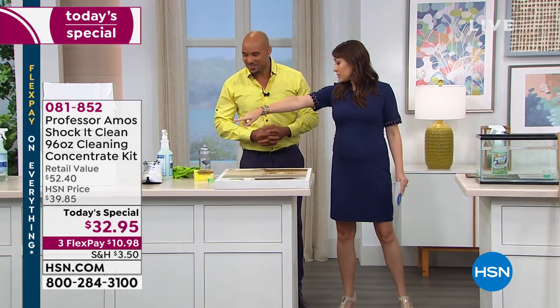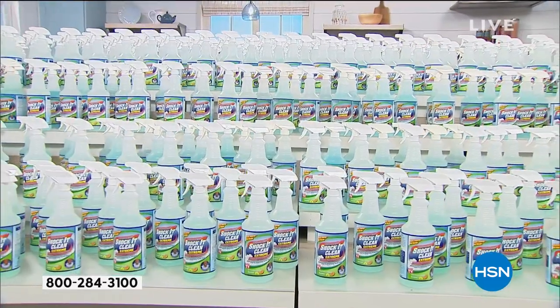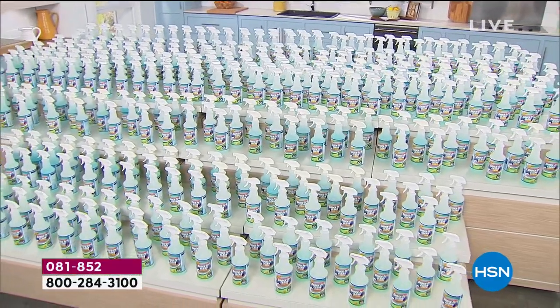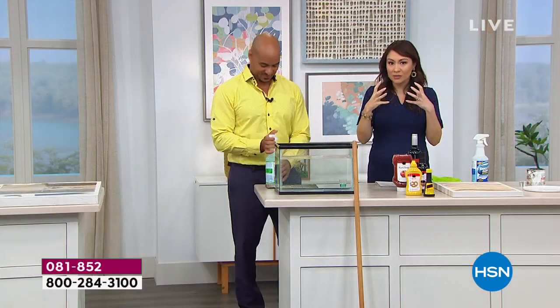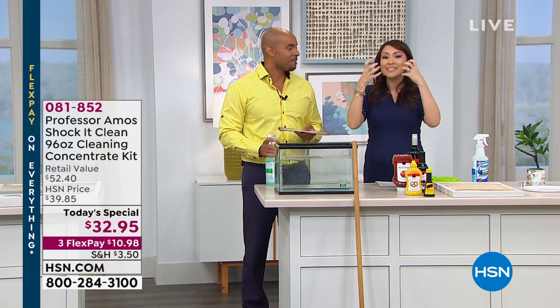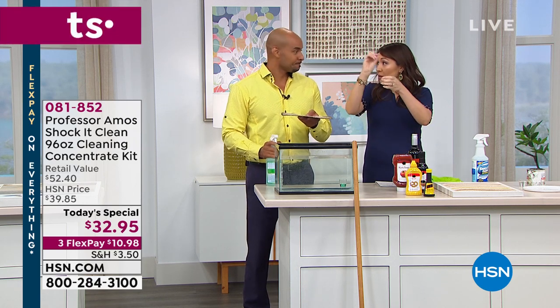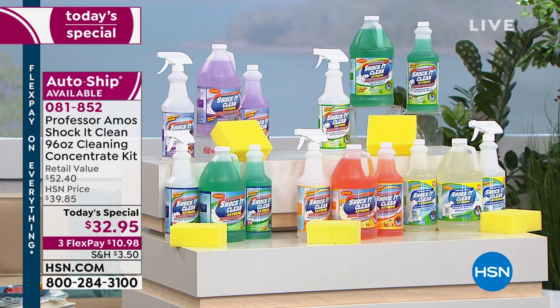We just watched you make one of the bottles — let me reiterate. 384 bottles out of the concentrate. That's eight cents a bottle for everything we just cleaned. You're going to get 96 ounces — the 32 ounce and the 64 ounce. Remember, that's the concentrate. You put an ounce in the water and that's how you make that bottle. You get the refillable bottle, the two concentrate bottles, and the sponge. You become the professional.